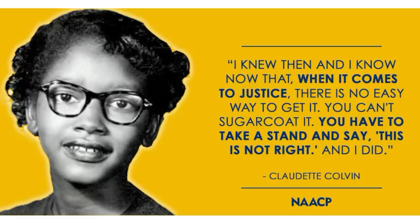Let me know your thoughts down in the comment section. Happy Blackity Black Black History Month. Later!